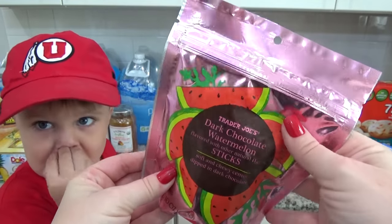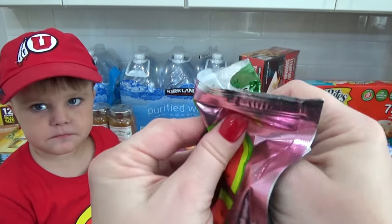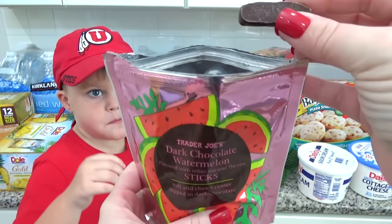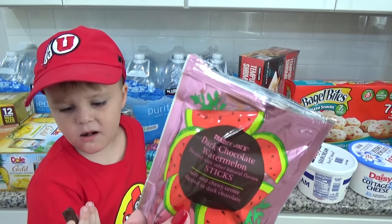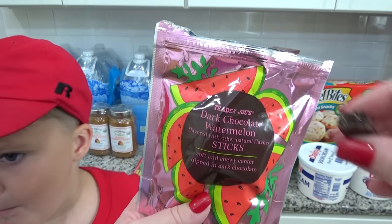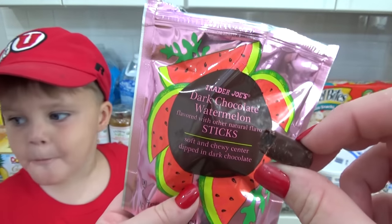Now this is the one I'm most worried about because I think it might not be very good, but we're going to see. Look at that — it's kind of reminding me of chocolate-covered orange peels. Give it a try. It's good! That is really different — it's kind of like a gummy inside. Mm, it's okay. I don't know that I would buy it again, though.